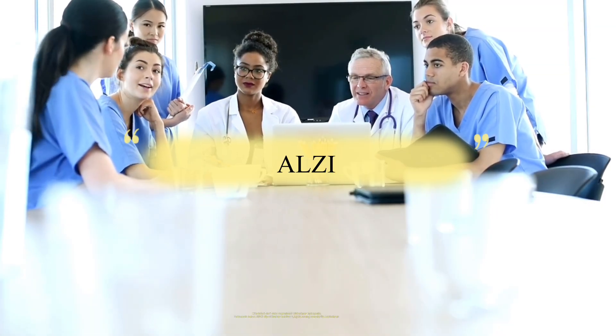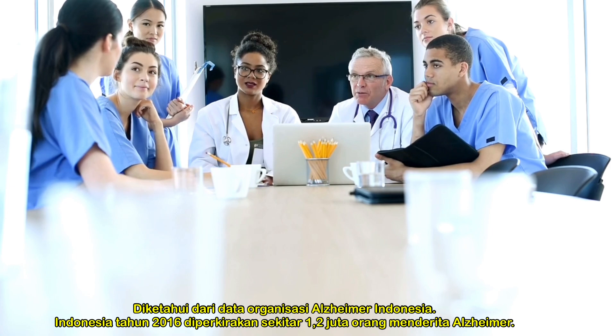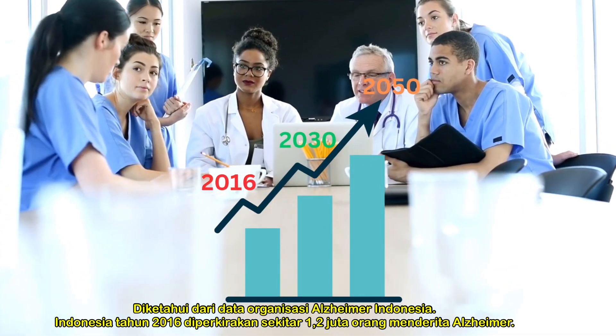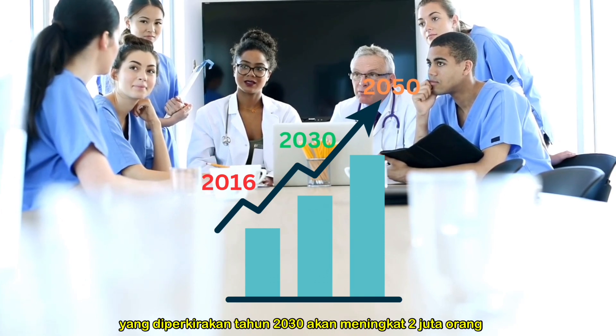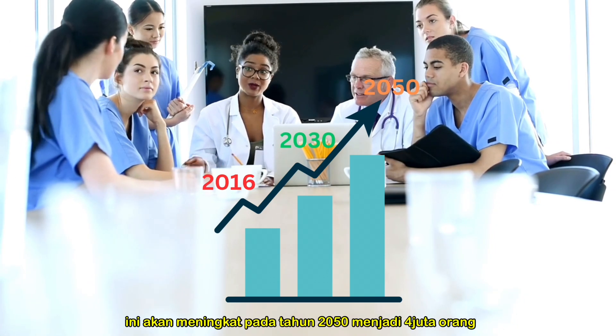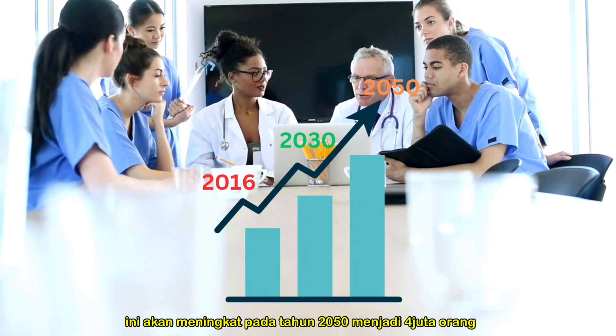According to ALZI (Alzheimer's Innovation Association), it is known from LIZI data that Alzheimer's patients in 2016 were around 1.2 million people. It is estimated that in 2030 it will increase to 2 million people, and in 2050 it will increase to 4 million people.